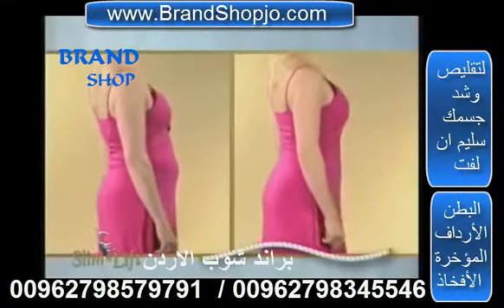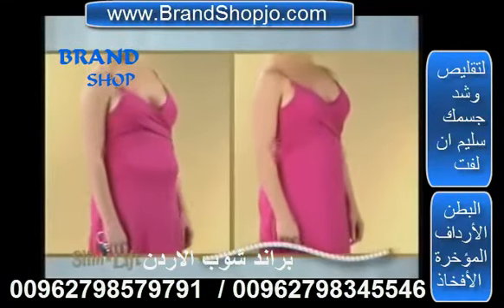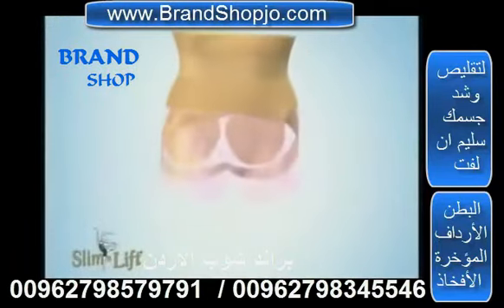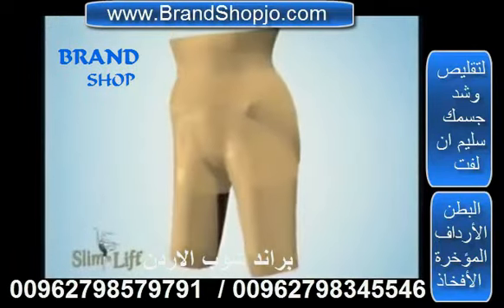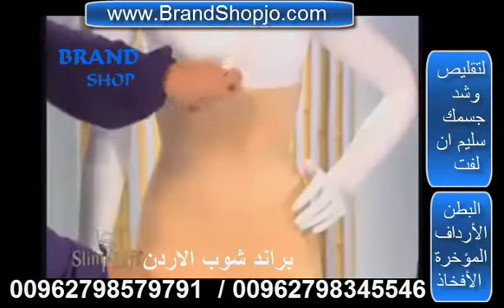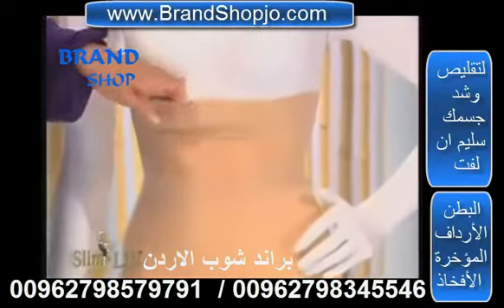Even if you don't have any extra weight to lose, but are struggling in the battle against gravity, Slim & Lift gives you that tight, toned-looking body that you haven't seen in years. The secret is in the 12 individual slimming zones. Slim & Lift Supreme Comfort is engineered to target each unique problem area, smoothing out and firming up your figure from below the bust line to just above the knee. And the wide comfort band guarantees your Slim & Lift will never roll down.